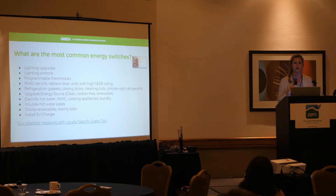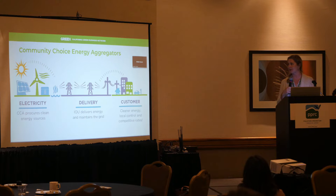Electrification of hot water — heat pump hot water heaters — cooking appliances, HVAC, laundry, insulating hot water pipes, onsite renewables (mainly solar, although we are seeing some wind), and installing EV chargers. If anyone wants our checklist with our green energy efficiency measures after this presentation, we'll share that.